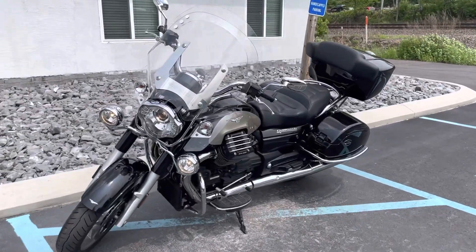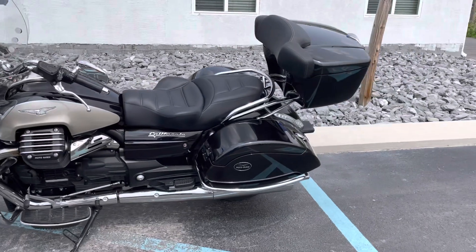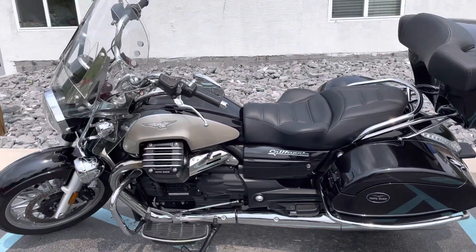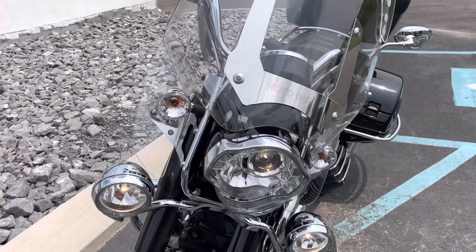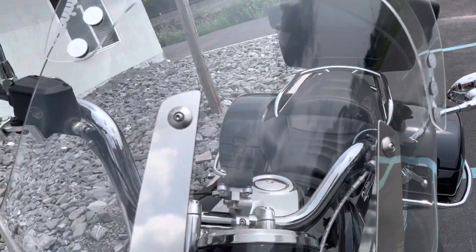Hello, Josh here from Kissel Motorsports, and thank you for your interest in this 2017 Moto Guzzi California. This is a pristine example of a California — it is a bit over 11,000 miles. You can see it's got the laminar lip installed here on that factory windscreen.